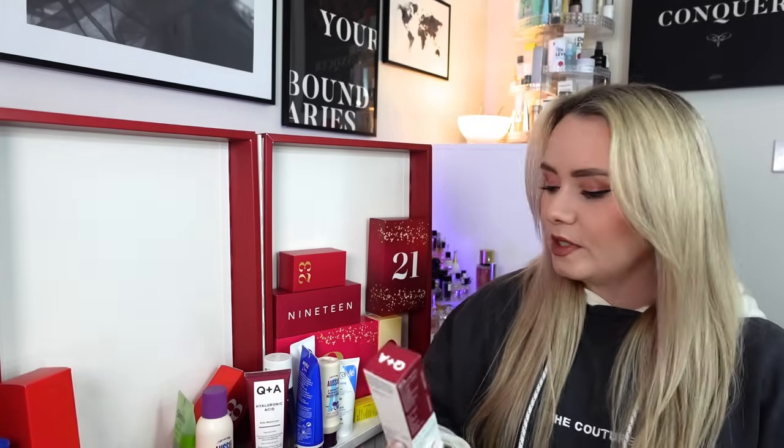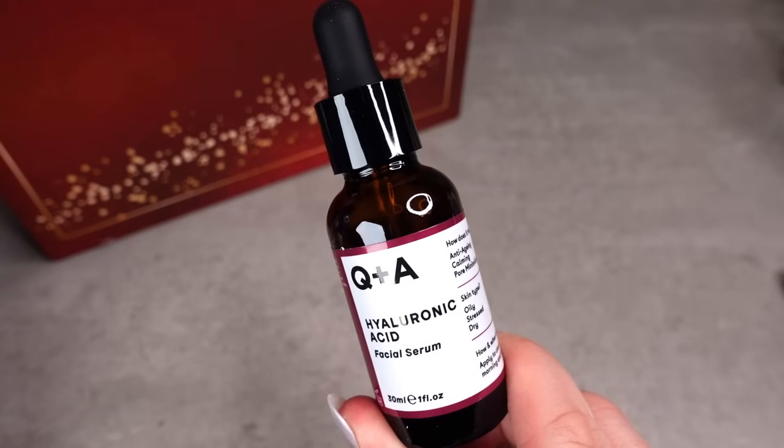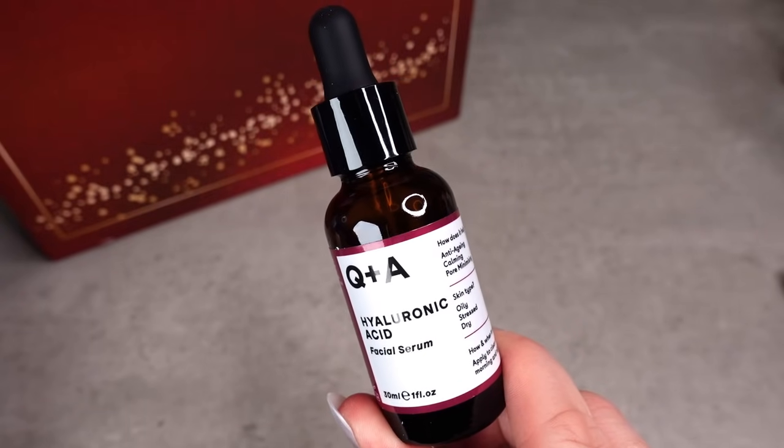Day number 17 and we have another Q&A product: the Hyaluronic Acid Facial Serum. We've had the Hyaluronic Acid moisturiser, so this is a matching product to go with it. You apply this before your moisturiser in your skincare routine, morning or night. It's got a little pipette applicator - make sure the pipette doesn't touch your skin to avoid transferring bacteria. What I'd recommend is applying a few drops from the pipette onto your fingers, pressing them together and then rubbing it into your face.